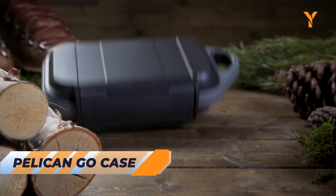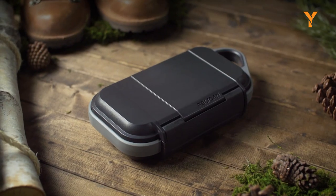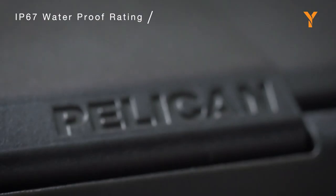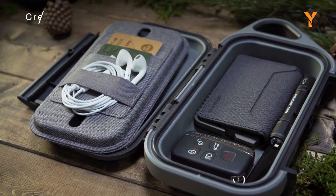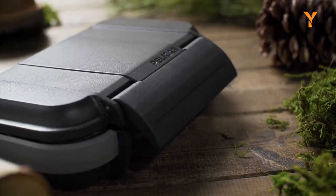Every tactical fighter and survivalist needs a safe and secure place to keep their essentials. That's where the Pelican Go case comes in handy. With this crush-proof, dust-proof, and waterproof storage case, you can trust that your credit cards, cables, and other important items will stay protected from the elements.